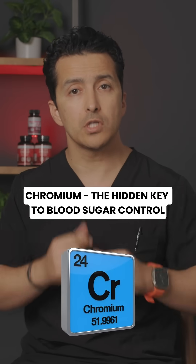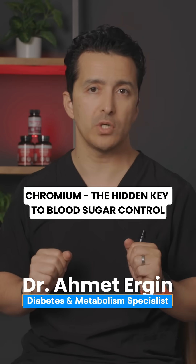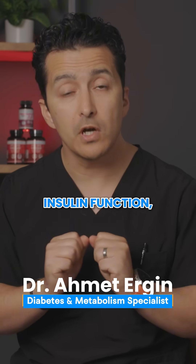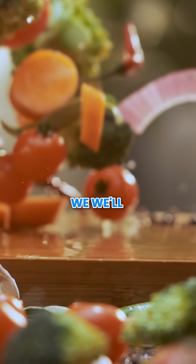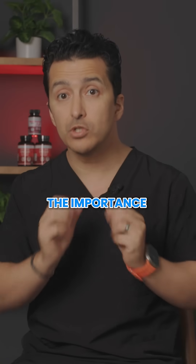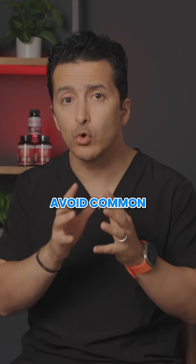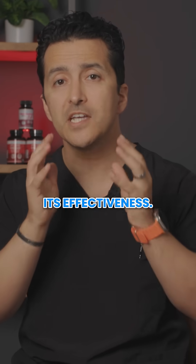Chromium, often overlooked, plays a crucial role in maintaining stable blood sugar levels, supporting your insulin function, and ultimately keeping your energy balanced. Today, we will uncover the best natural sources of chromium, the importance of timing, and how to avoid common chromium thieves that can hinder its effectiveness.